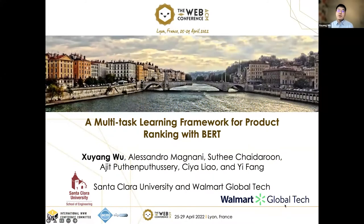Hello everyone, thanks for joining the ranking session. My name is Xu Yang Wu, a current PhD student from Santa Clara University. In the next 15 minutes, I will present our recent work, a multi-task learning framework for product ranking with BERT, which cooperates with the Walmart searching team. Hope you enjoy this topic.